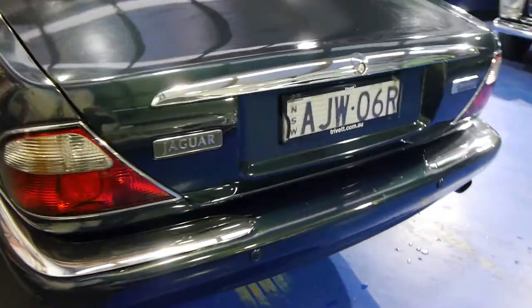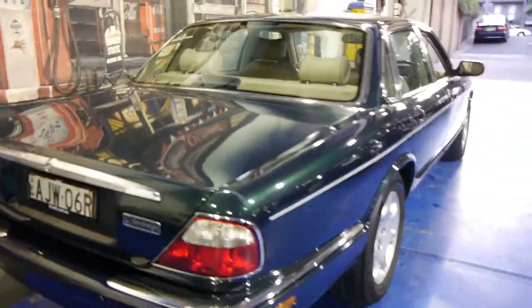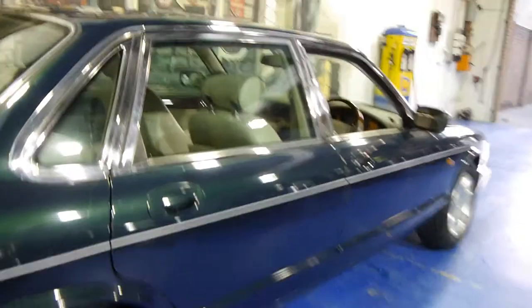You can see it's got rear parking sensors, wood grain, obviously the full leather with the extra piping, the lovely alloy wheels from Jaguar, the big Michelin tyres. This British racing green with the light cream leather interior is beautiful.